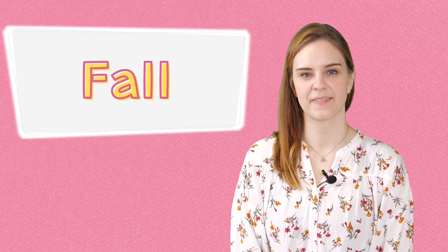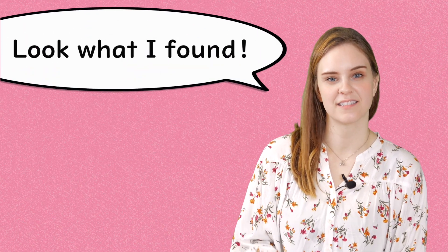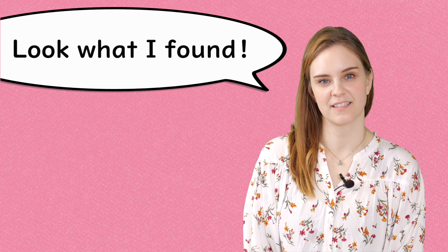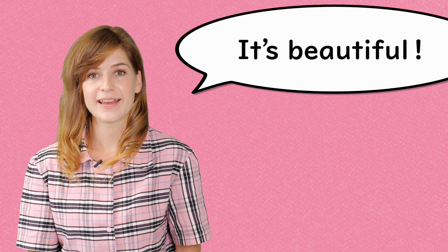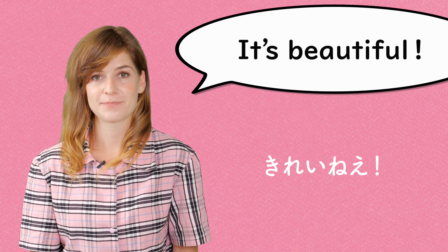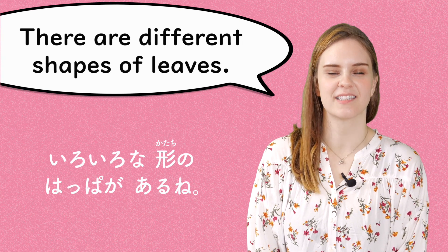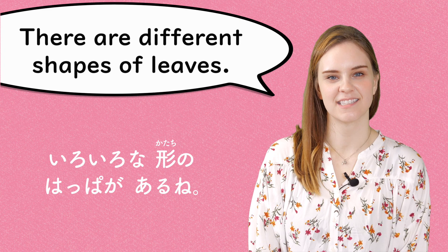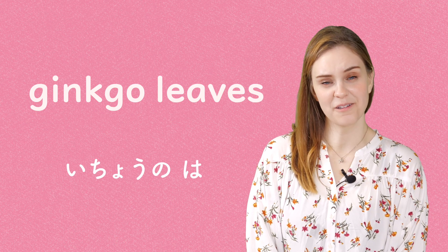Fall. Look what I found. It's beautiful. There are different shapes of leaves. Ginkgo leaves.